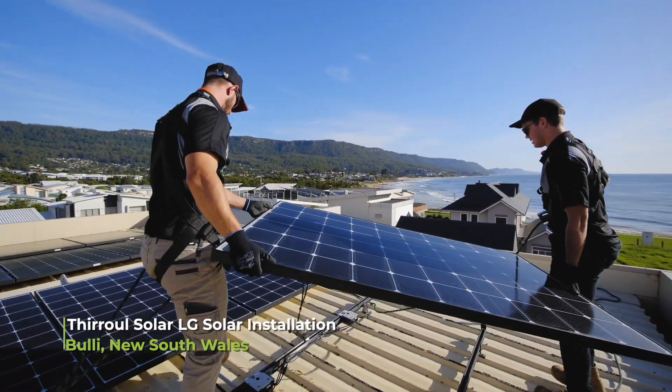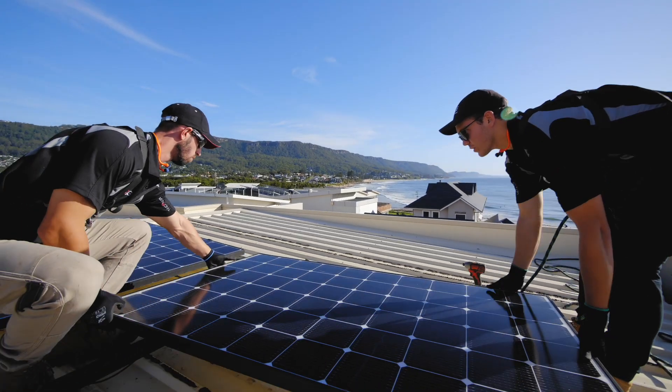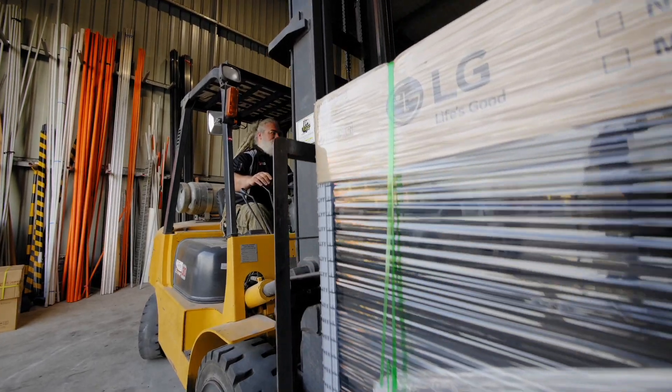Our general environment is just really harsh — it's coastal. The product that we use matches the environment that we put it in.